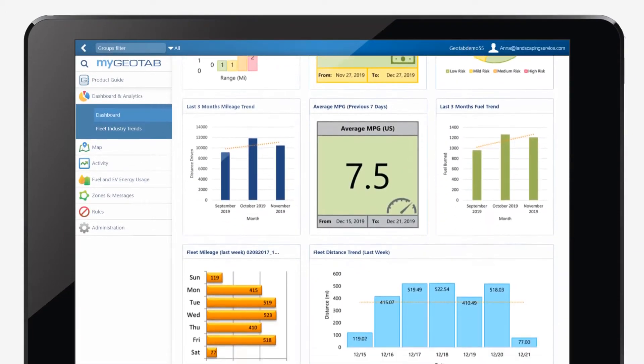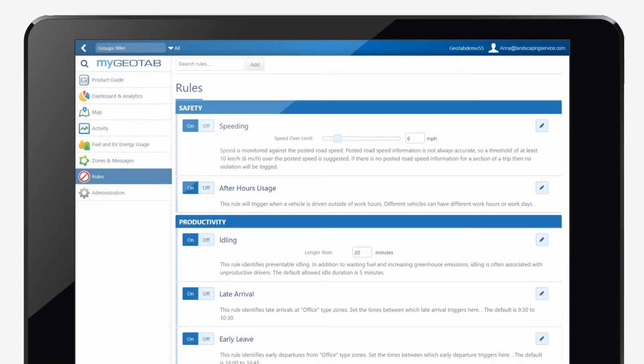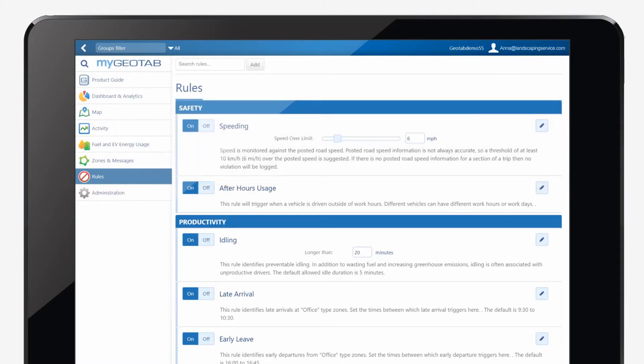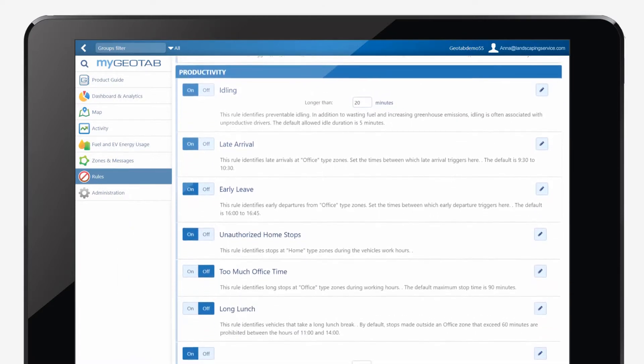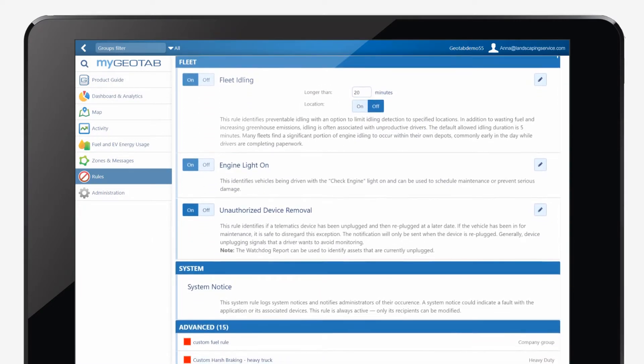She soon noticed that some of the trucks used way more fuel than other trucks. Geotab told her why. Some drivers were more likely to speed, accelerate quickly, or take indirect routes, which meant they used more fuel. A few were also more likely to leave their vehicle idling. She used that data to give helpful feedback and set realistic guidelines to save thousands of dollars and reduce her carbon footprint too.